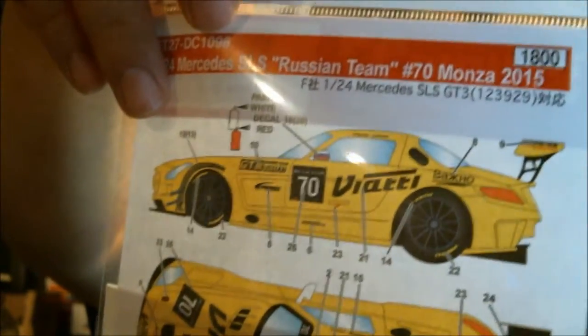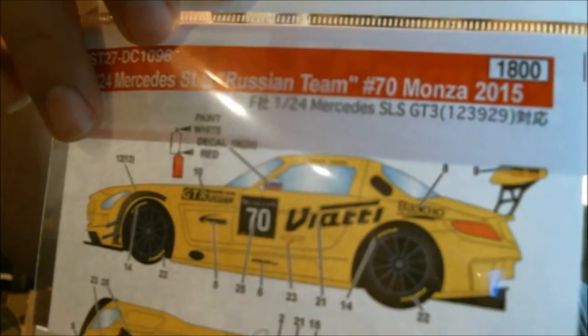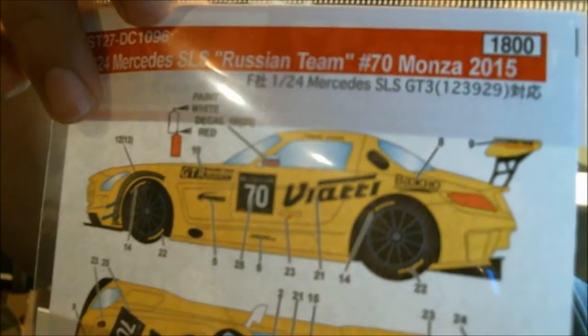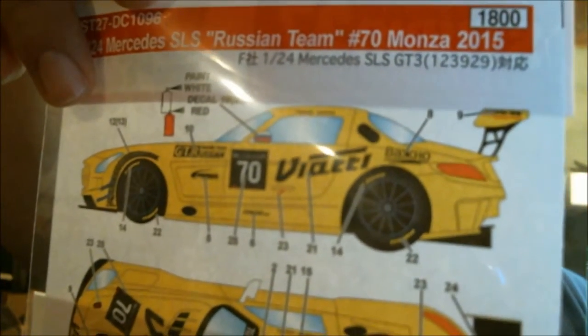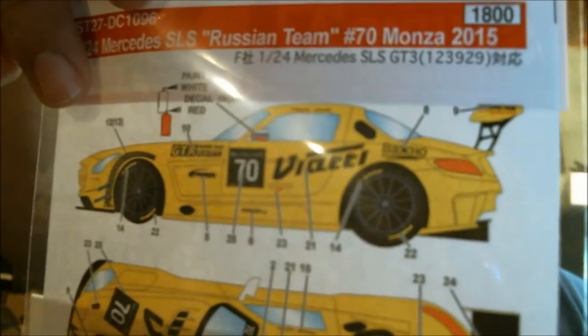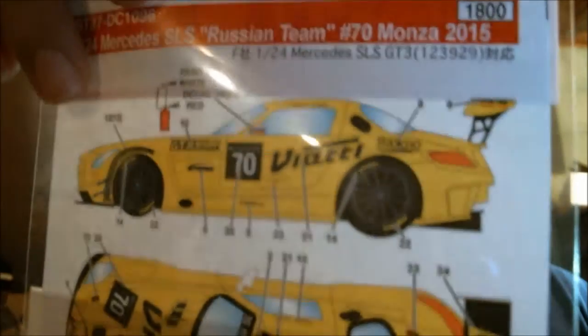The bright yellow car decals do everything except — you'll notice there are instructions to paint the mirror white. Then there's a blue decal stripe, and then you're supposed to paint the mirror red. Making a mirror wrap-up would probably have been cost prohibitive for this — it was like a $15 decal sheet otherwise. But that gives you an idea of what you're looking at.